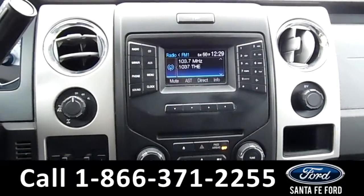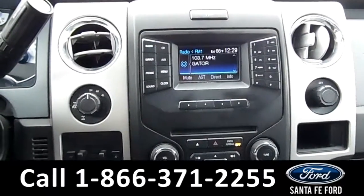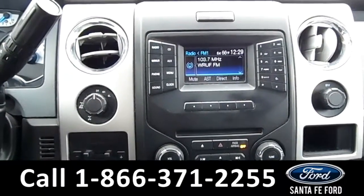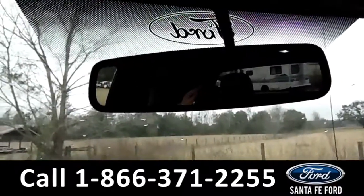On our LCD media center, we have AM FM radio, a CD player, Sirius XM radio, as well as Sync by Microsoft. And this vehicle does have a backup camera.